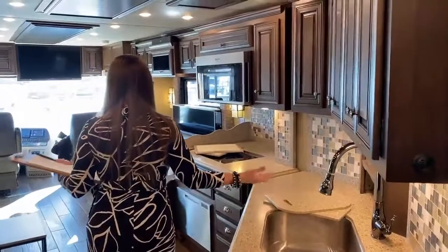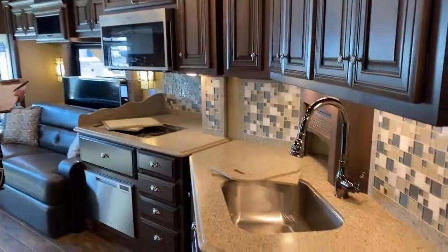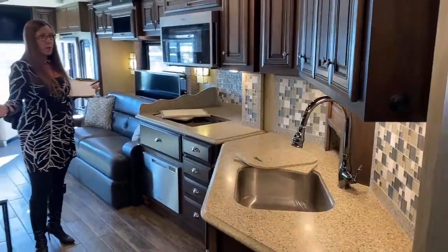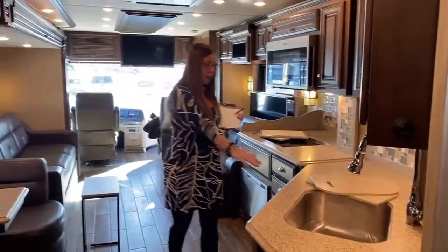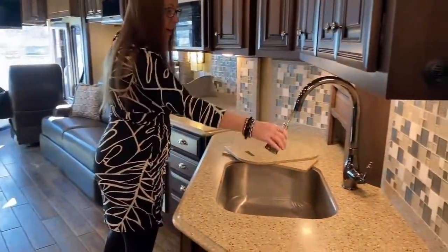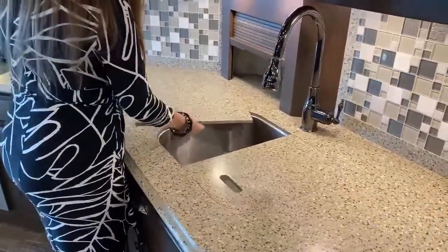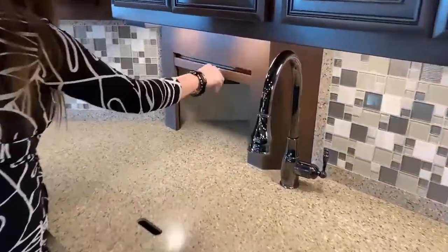That brings us into the main part of our galley. This is a magnificent floor plan — the 4327. One of the things that's super nice is counter space. Not only do you have a really nice open entertainment area, you have a full stainless steel sink with a residential faucet. You have a bread storage bin here. The amount of prep space you have here is just astronomical — a nice little bread box, super nice.